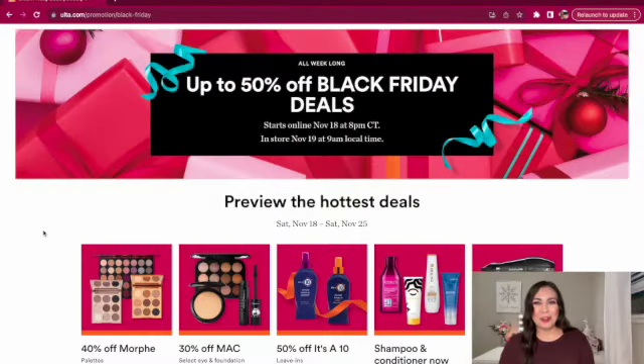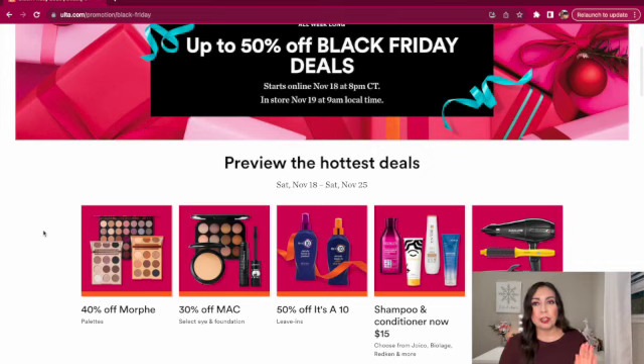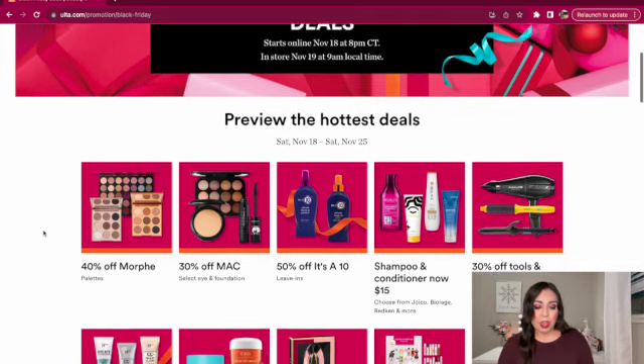Ulta's Black Friday deal starts online November 18th at 8 p.m. Central Time and in-store November 19th at 9 a.m. local time. So it's going to be a week-long sale from Saturday, November 18th through Saturday, November 25th. Off the bat, we have 40% off Morphe palettes.